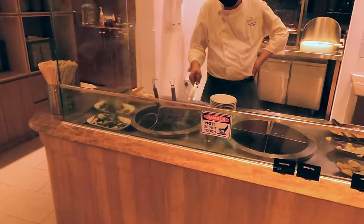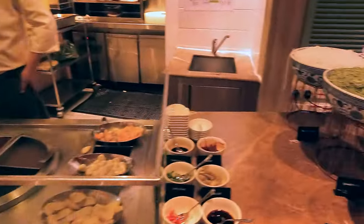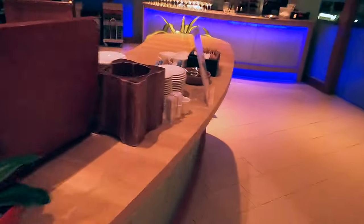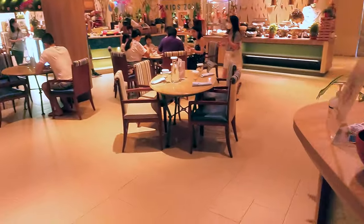Here's the noodle station. It looks like a place you can get Yong Tau Fu, with lots of different noodles to choose from. And here's the drink station. That's all the food you can get at this buffet area.